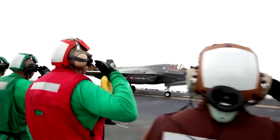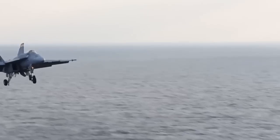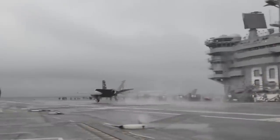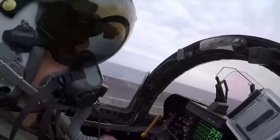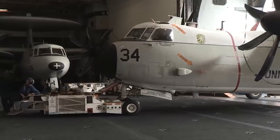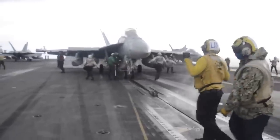The flight deck crew is also responsible for the recovery of aircraft that have completed their missions. This involves catching the aircraft as they land on the deck, using a system of cables and hooks to slow them down — known as an arrested landing, one of the most challenging maneuvers a pilot can perform. It requires incredible skill and precision, as the pilot must land in just the right spot at just the right speed. Once safely on the deck, the crew secures the aircraft, refuels it, and performs any necessary maintenance or repairs before the process starts all over again.